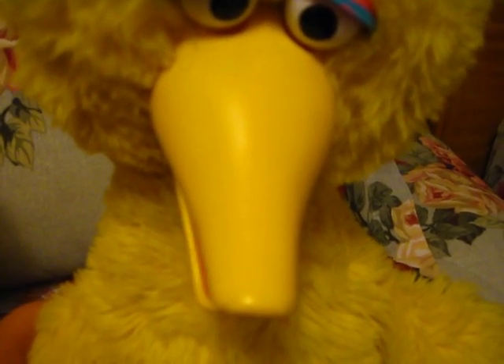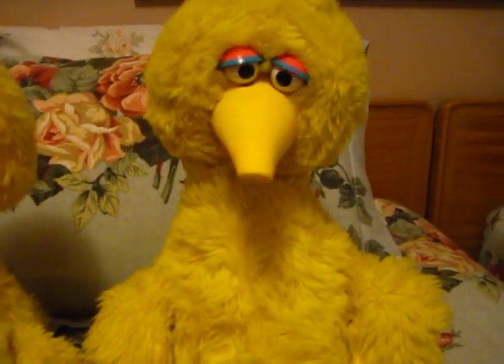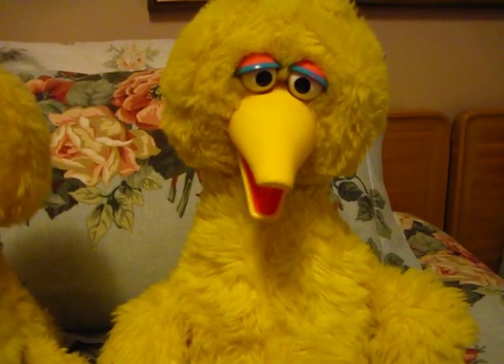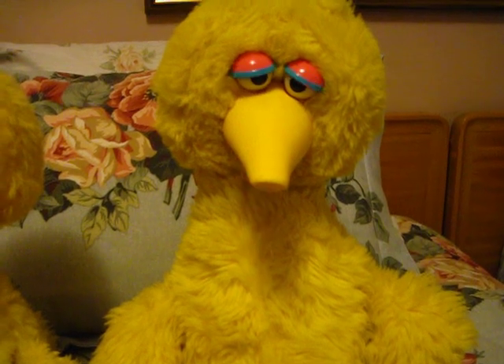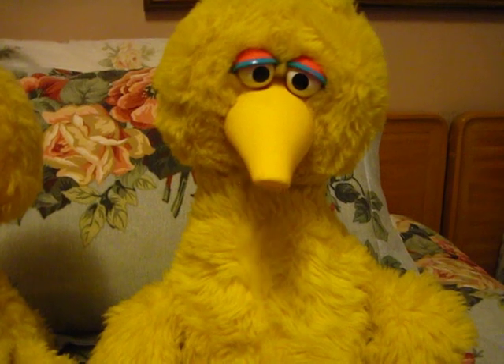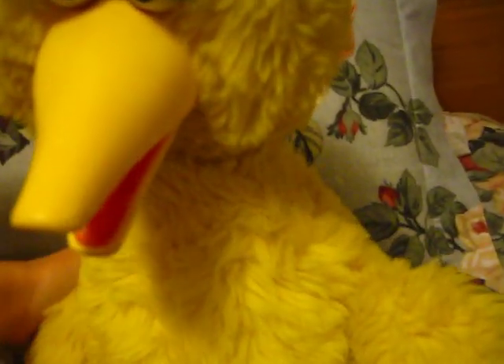Sometimes this volume doesn't work. Remember, start on the third page of the book — the page that has the picture of my friends waving goodbye to me. And whenever you hear this, turn the page. Okay, here we go. 'Today was going to be a big day for me. I was going to visit Granny Bird.' That's what playback sounds like for the Ideal Big Bird.